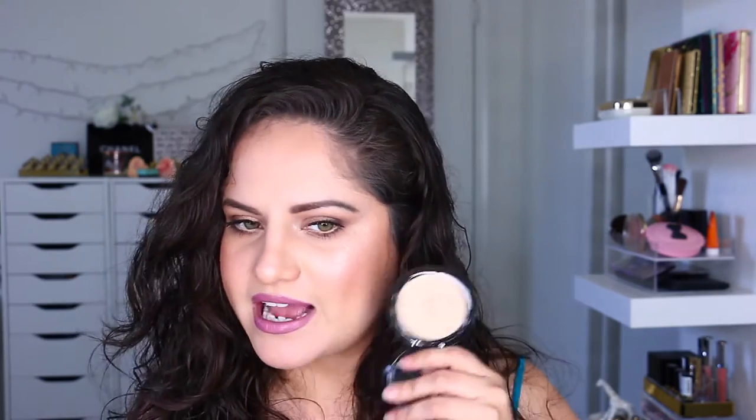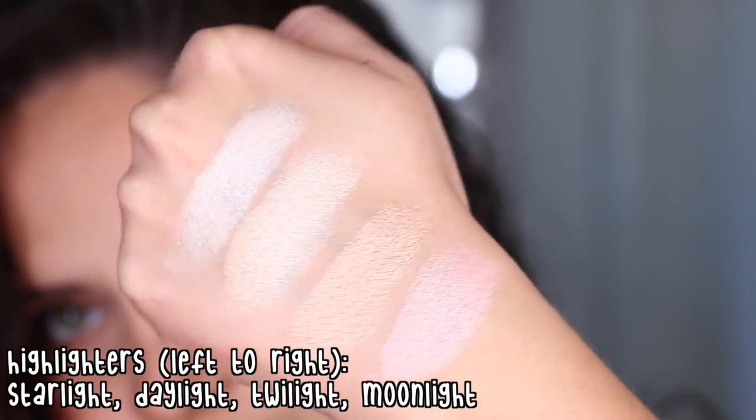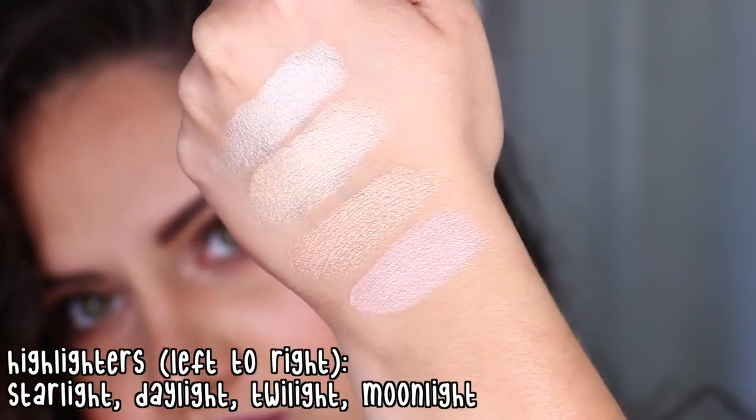And then finally we have Twilight, which is the first shade I bought that was just too dark as a highlight for me. I think that these are a freaking amazing product — I've just really been into them. They're great.